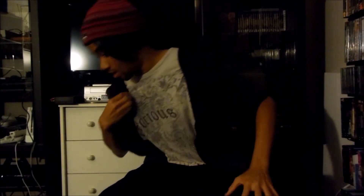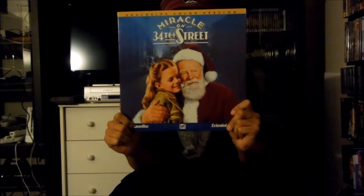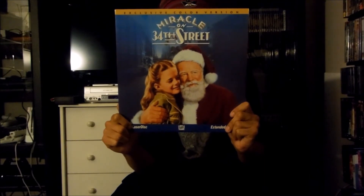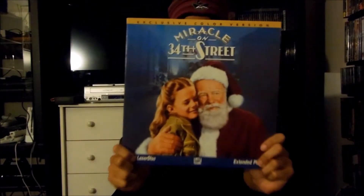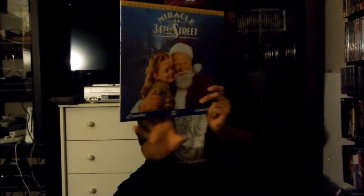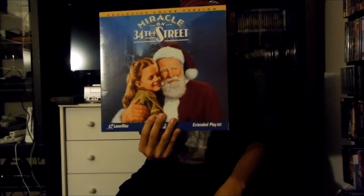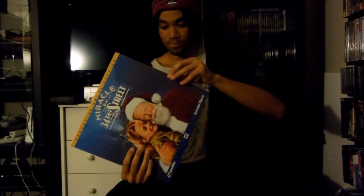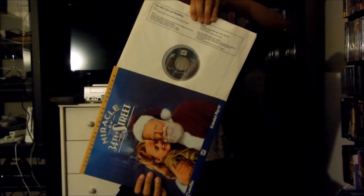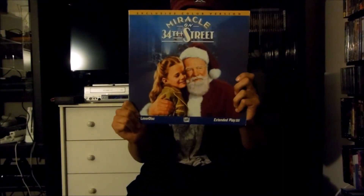Moving on, next up I have right here a Fox Video LaserDisc release for Miracle on 34th Street, released in 1947 by 20th Century Fox. This is actually the colorized version of the movie, which is pretty cool. There's the front and there's the back right here, and this is also an extended play LaserDisc. Let me pull this out — there's the disc right there. That's the Fox Video LaserDisc release for Miracle on 34th Street, the original.